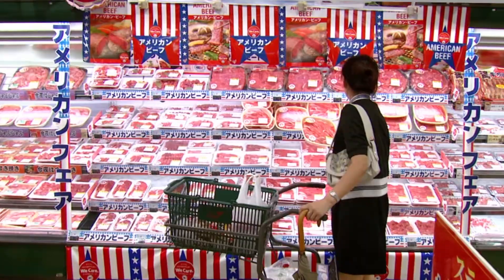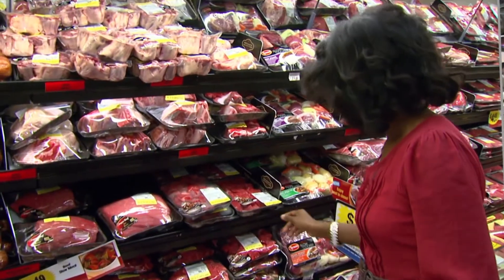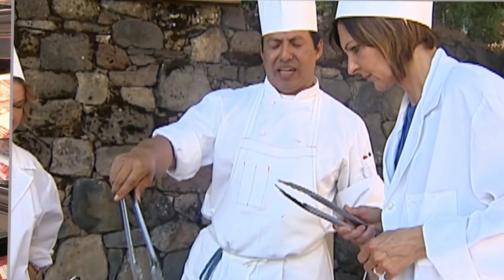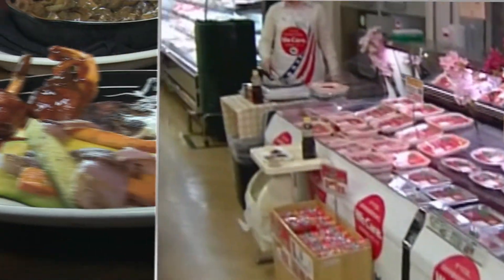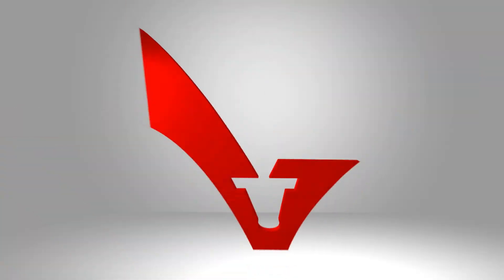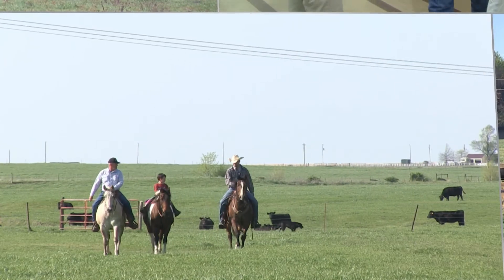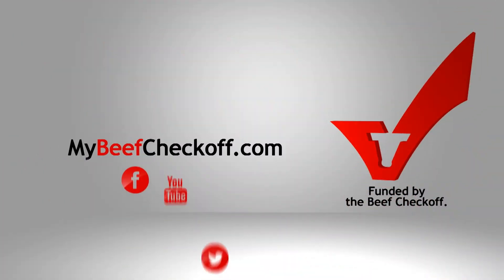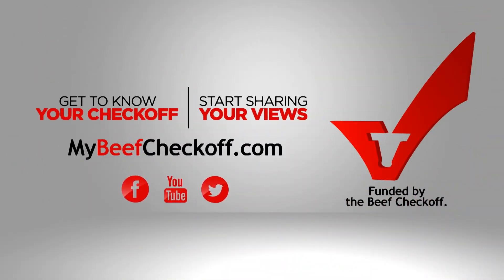Recognize this? It's your $1 per head beef checkoff investment that does all kinds of things to help make sure consumers feel good about buying your beef — like working with chefs around the world to create new beef recipes and put more beef on the menu, or educating healthcare professionals about how beef fits into a healthy lifestyle, or helping you share your beef story with those who have questions about where their food comes from. Get to know your checkoff and start sharing your views at MyBeefCheckoff.com.